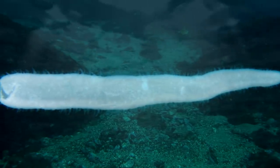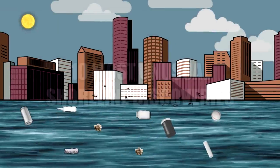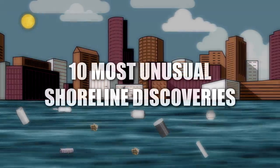From almost perfect geometrical formations to a giant, strange-looking fish, here are the 10 most unusual shoreline discoveries.